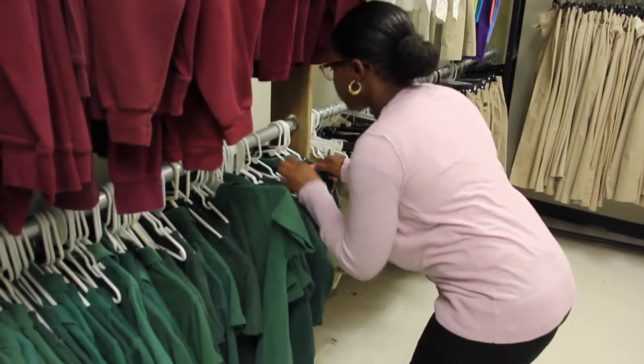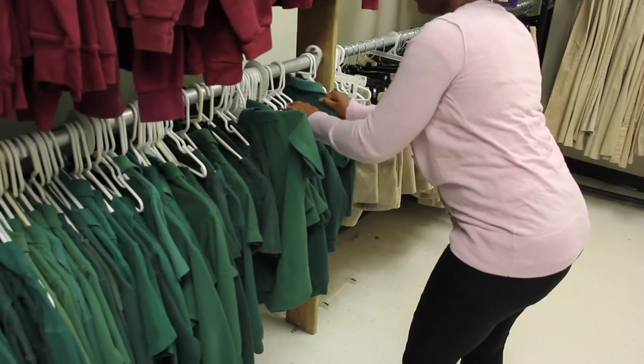Browse the inventory and make your selections. Please do not leave clothing disorganized.